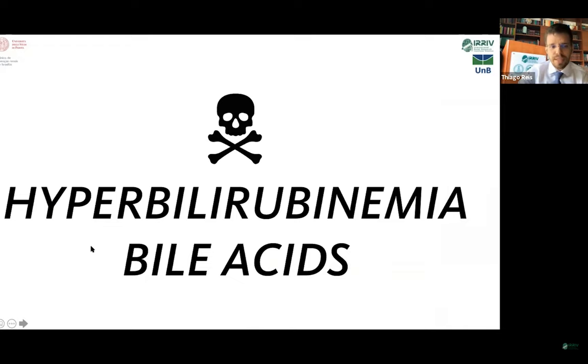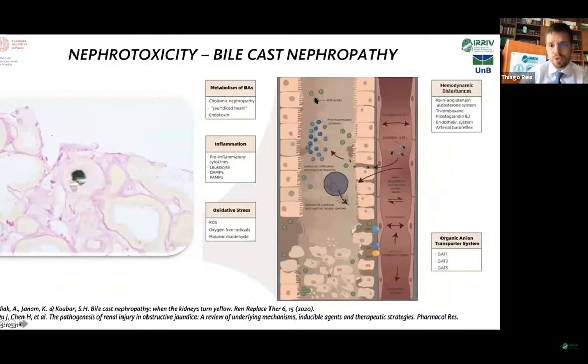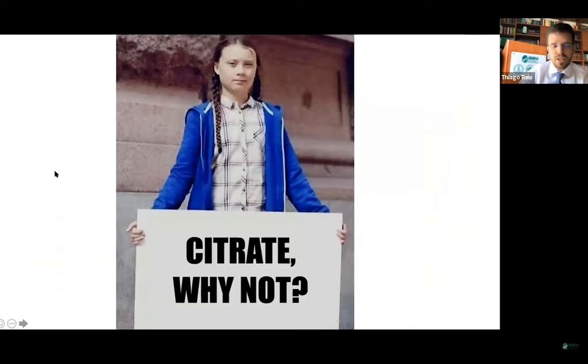This slide shows that bile acids have a path through a transmembrane receptor which can activate a pro-apoptotic pathway. So bile acids can be toxic to the liver itself when they accumulate, and of course to renal tubule cells causing bile cast nephropathy. In those patients, there was debate about whether we could use citrate anticoagulation, and data shows that it is safe.